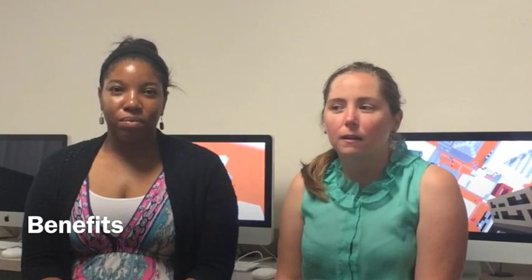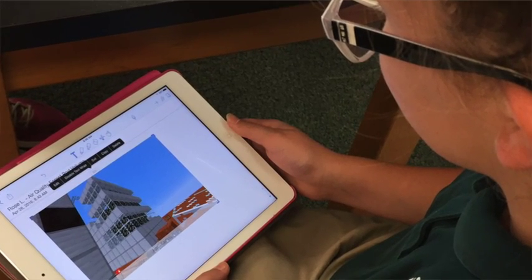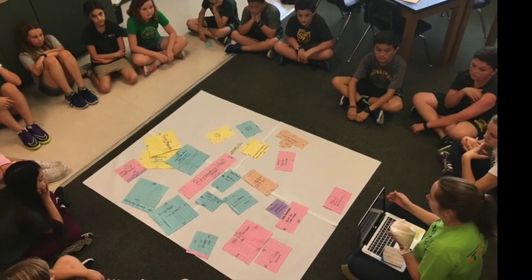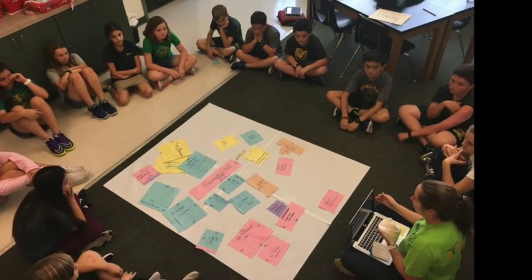They were thrilled to see a real-world application and were eager to work on it the whole time. The conversations they had — learning how to negotiate about where buildings should go and what should be next to what — taught them to talk about what's more important, and to let go of what they personally wanted in favor of what's best for the Mars colony. I thought that was a huge experience for them.